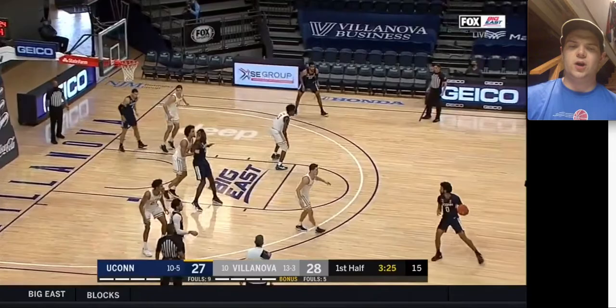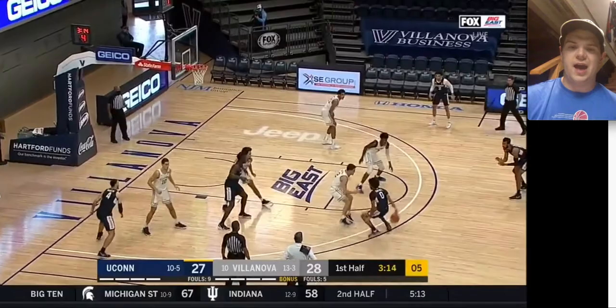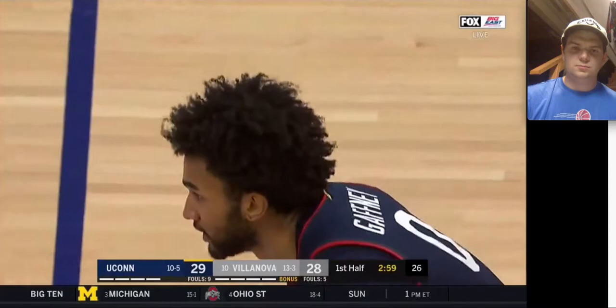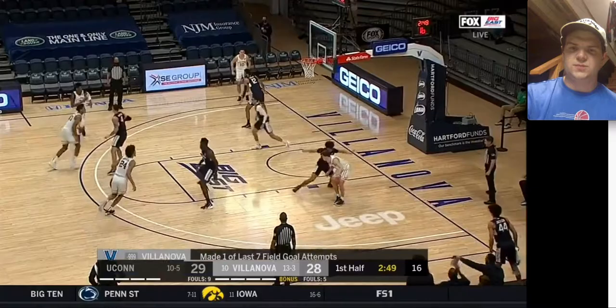Good screen by Bouknight right there — it's the second time they've had him screen like that. He does set good screens; he's square, gets his body into people. But then Villanova kind of just went from a very fun, offense-oriented team to just kind of these grind-it-out, slow-moving half-court games — controlling the pace. Bouknight's going to be on Brandon Slater now, and I don't know why they keep having him guard taller players.